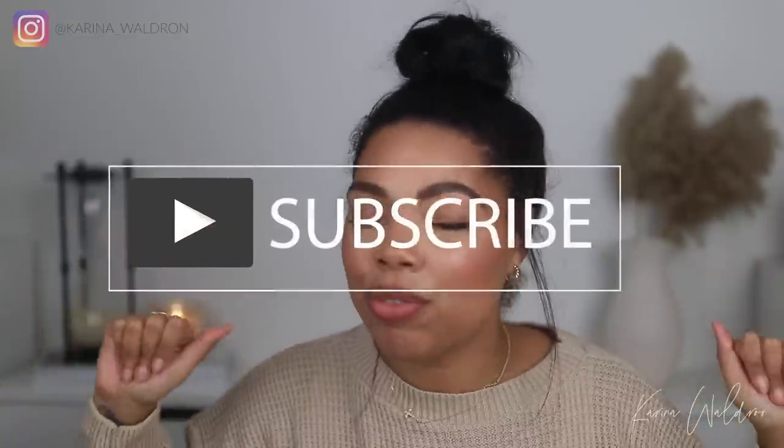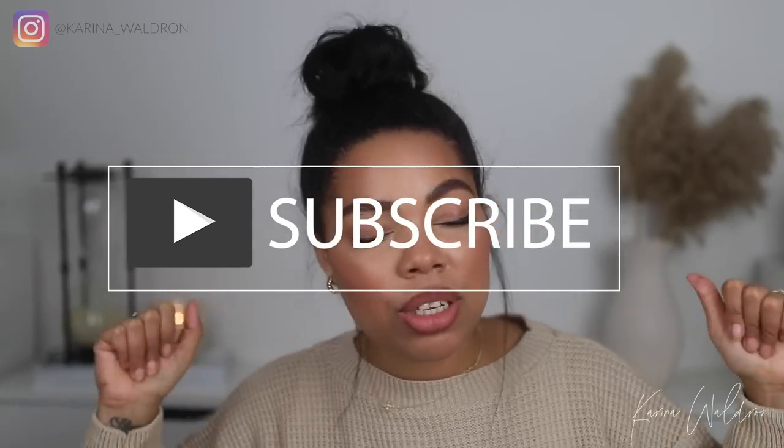Hit the subscribe button and become a part of our wonderful family. We love to talk about things beauty, fragrance, and lifestyle. Also turn on your post notifications so you're notified every single time I upload a new video. A couple of weeks back, Lorga Parfums did reach out to me and wanted to send me some of their fragrances.